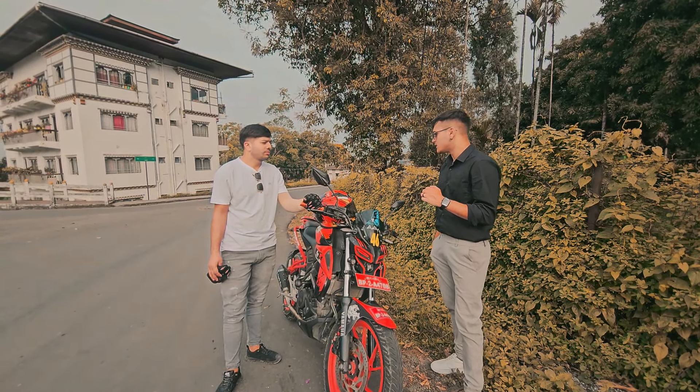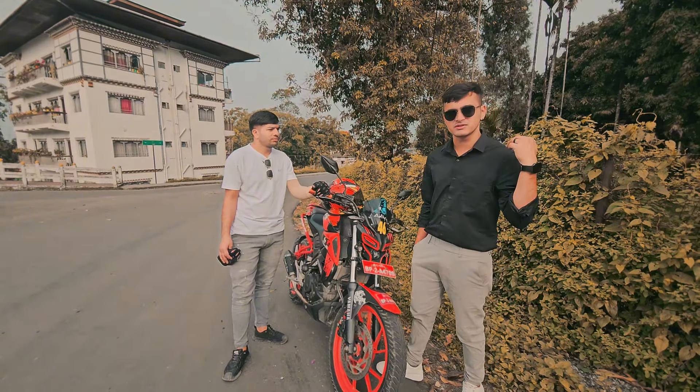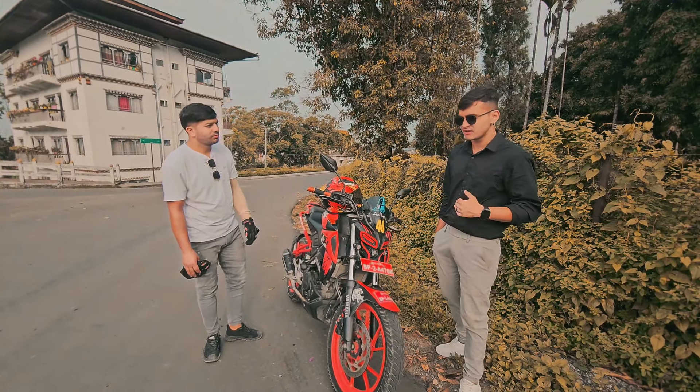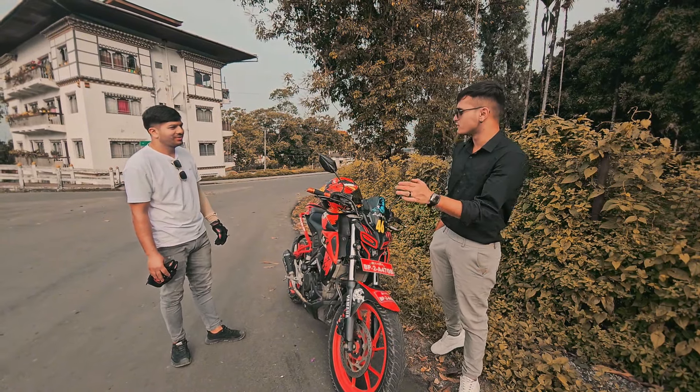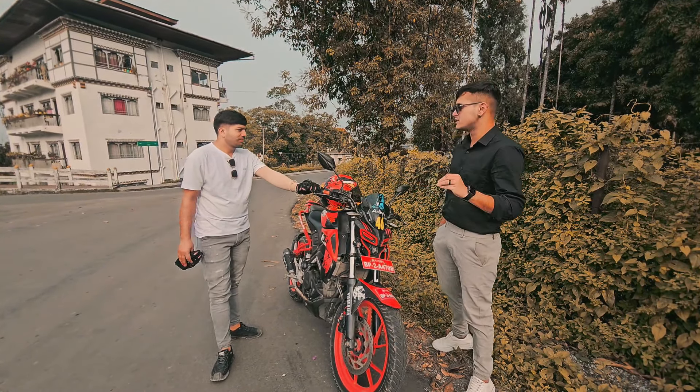So this is one of the most modified bikes out here regarding MT15. I think it's more modified than my bike. So what are the modifications that you did, and how much did it cost overall?